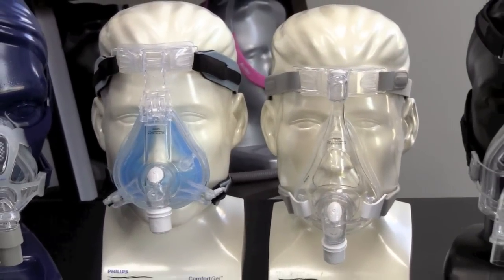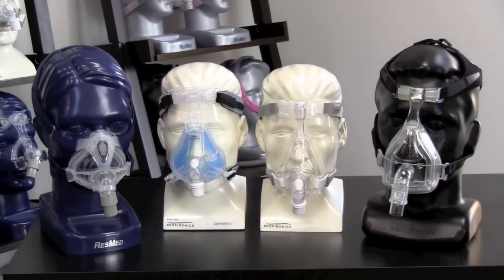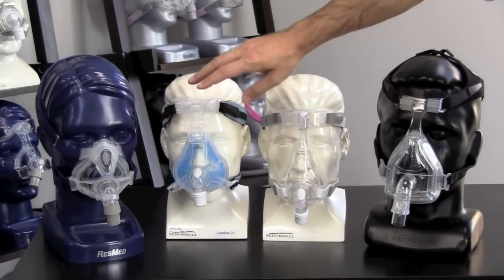It's very normal for people to have a few different masks to use for their CPAP therapy. In fact, using different style masks can help eliminate skin irritation and combat pressure points and soreness. Here are the four full face masks, and they're all a little different.